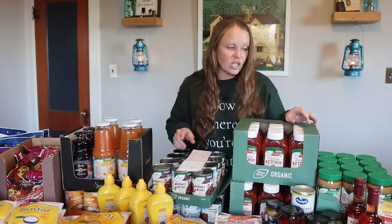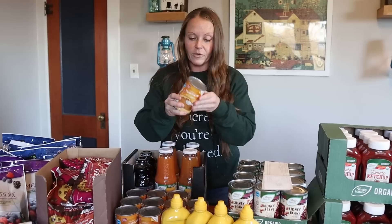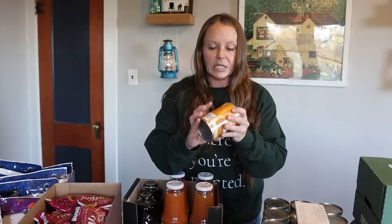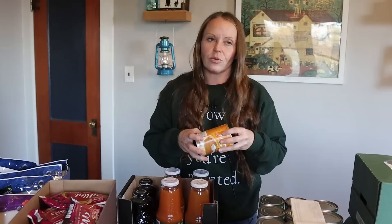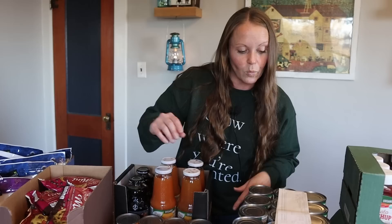We bought a flat of canned pumpkin — just 12 cans as a supplement. This is Aldi's Baker's Corner brand: no preservatives, no weird ingredients, just pumpkin, and no BPA in the can. Julianne grows and freezes pumpkin here, but we sometimes run out or they start to go bad in the root cellar, so it's nice to have some on hand. The cans were $1.29 each — a good price.